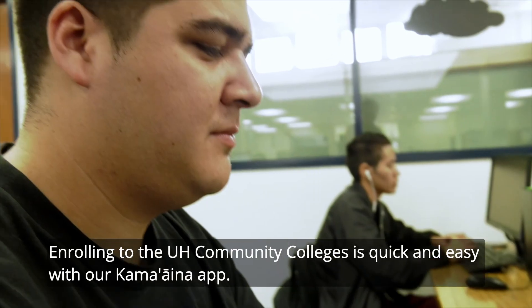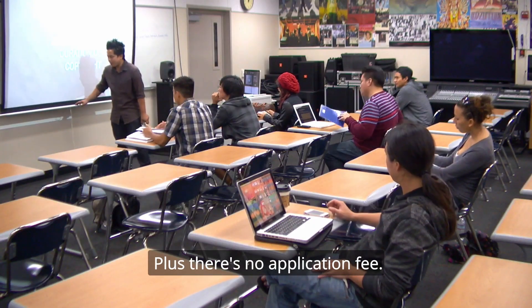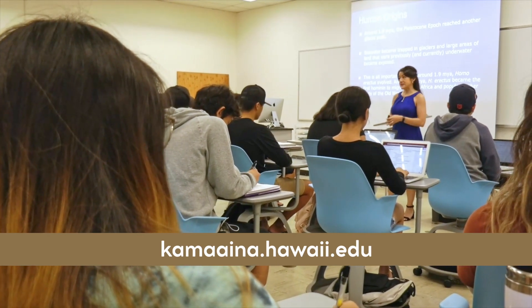Enrolling to the UH Community Colleges is quick and easy with our Kamaʻaina app. Plus, there's no application fee. Apply at kamaaina.hawaii.edu.